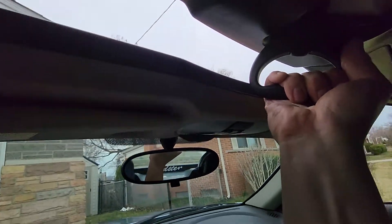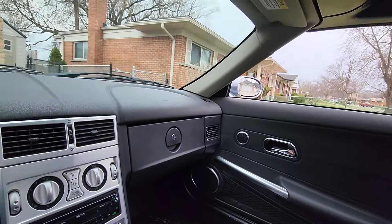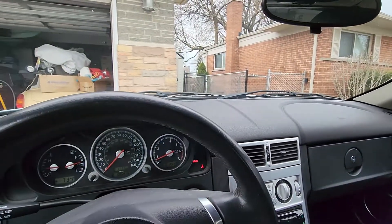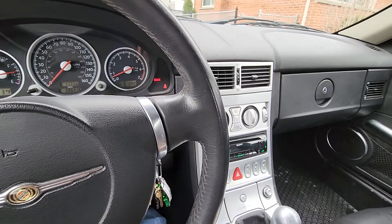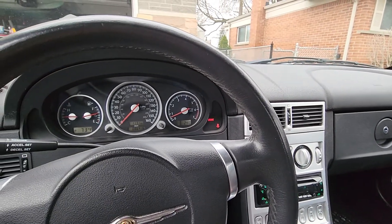You pull this lever down, then press the button again and the windows go up. That's my 2005 Chrysler Crossfire. All the interior features work as they should. If you have any questions, just let me know — happy to answer them.